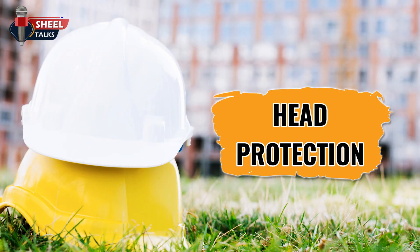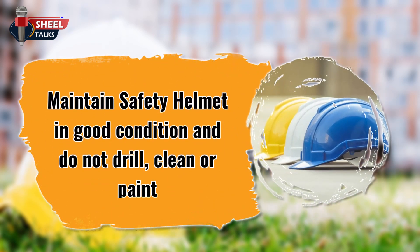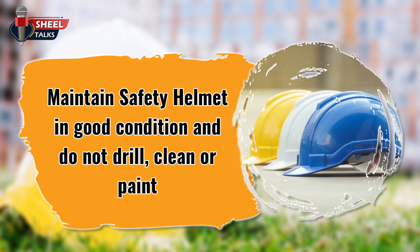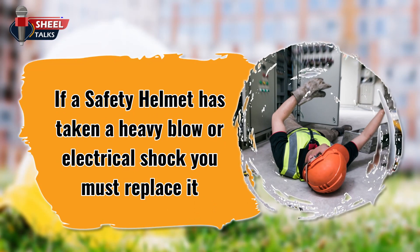Head protection. Workers must wear a safety helmet when overhead falling or flying hazards exist, or when danger of electrical shock is present. Maintain safety helmets in good condition — do not drill, clean with strong detergents or solvents, paint, or store them in extreme temperatures. Inspect safety helmets routinely for expiration date, dents, cracks, or deterioration. If a safety helmet has taken a heavy blow or electrical shock, you must replace it, even when you detect no visible damage.